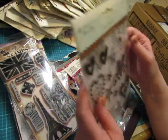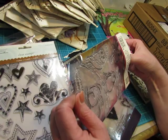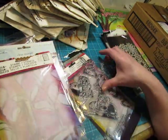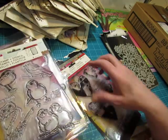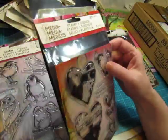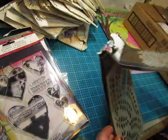This one is from Autumn Leaves — just a bunch of hearts and stars. And this one is Dina Wakely. It looks like it came with a stencil, but I don't have the stencil — just the stamps, but they're birds. And then this one is also Dina Wakely, and this one did come with a stencil. And then I got two more stencils.